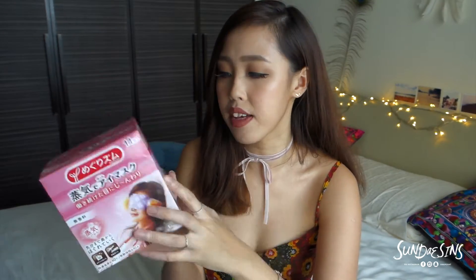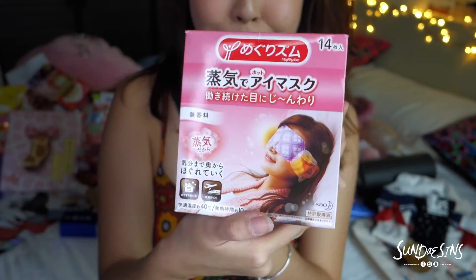Next thing on the must-get list is this — there are 40 pieces in one pack. Apparently it's heat packs for your eyes. I have very puffy eyes and when I wake up in the morning my eyes are swollen, and that's why I thought I wanted to try this. I sadly only bought one pack.